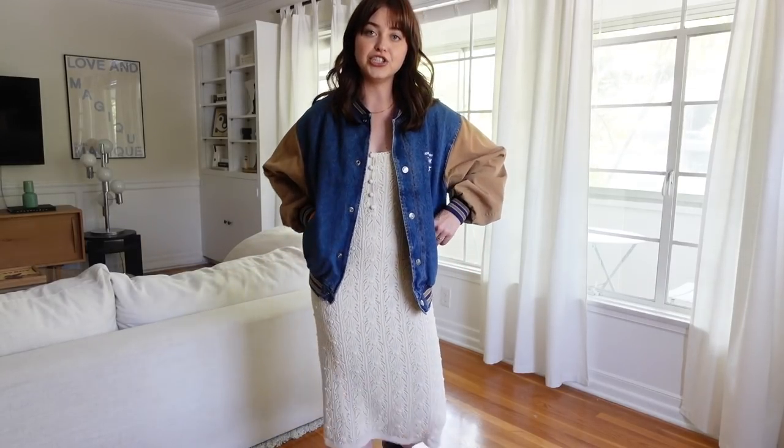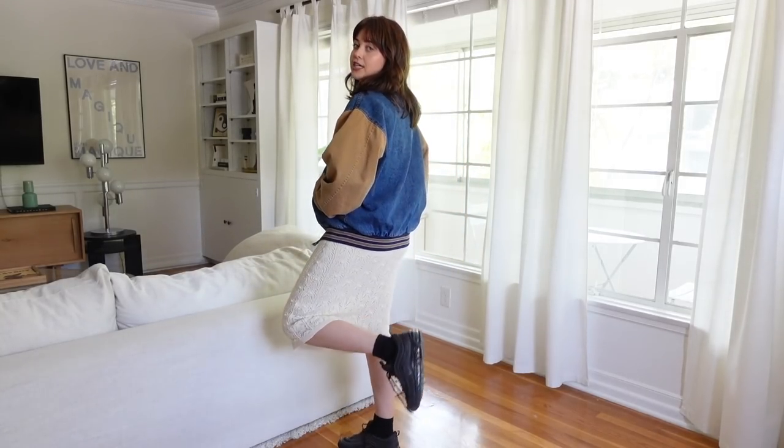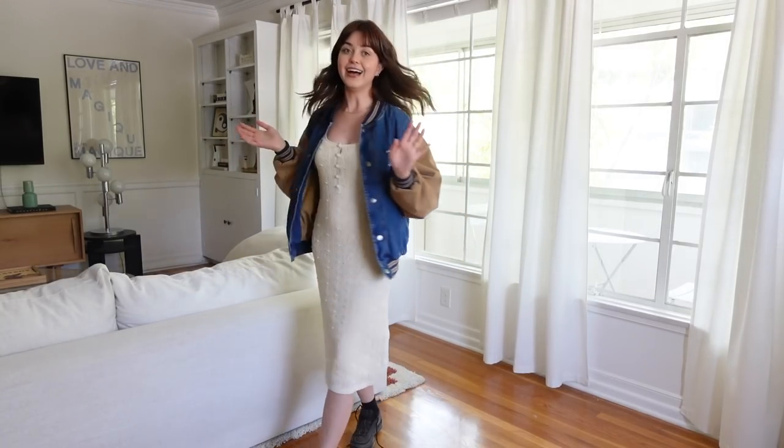Just threw on some black Nike Air Maxes and a vintage jacket and now that dress looks very effortless and casual — but so, so comfortable because it's stretchy. I just love this look.